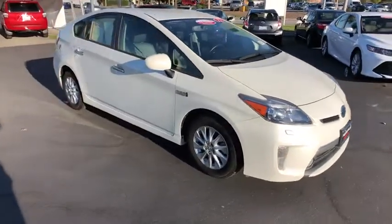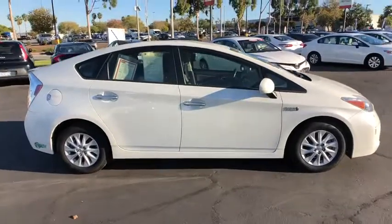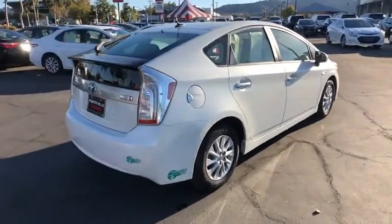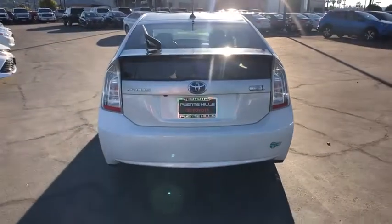The 2012 Toyota Prius. Prius offers harmony between man, nature, and machine. Using the wind, the sun, and advanced hybrid technology, Prius is a true full hybrid. One reason for its EPA-estimated combined 50 MPG rating.